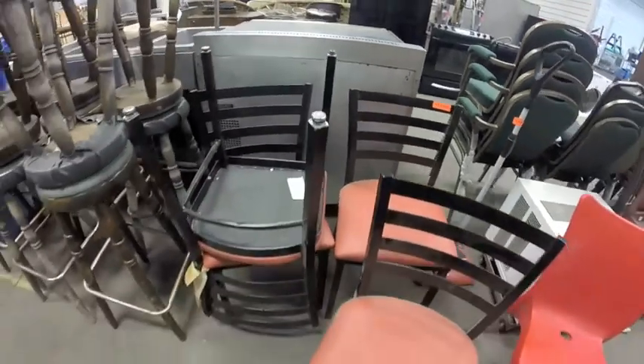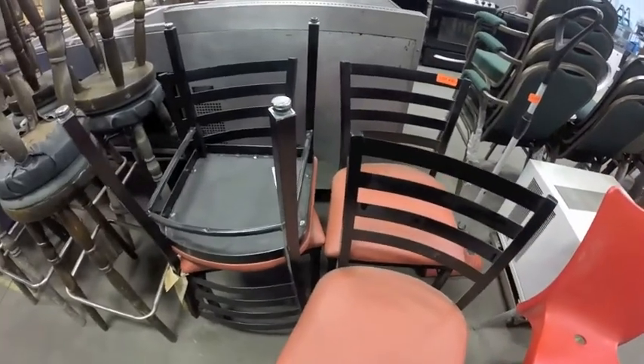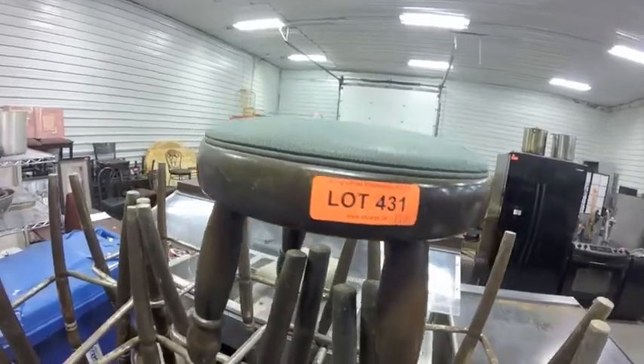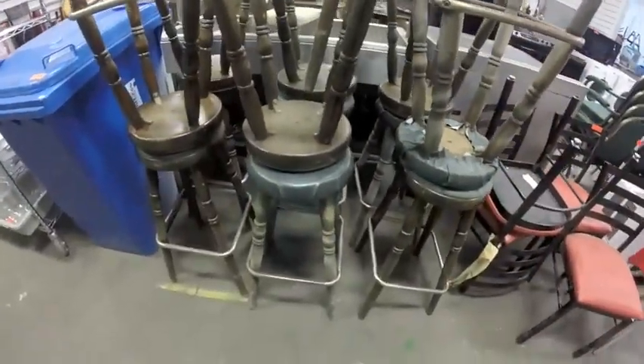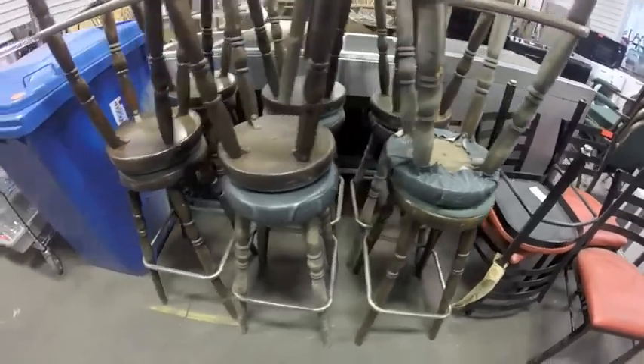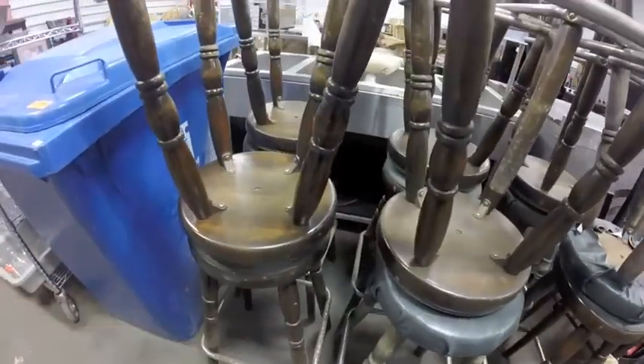Lot 430A is this set of four chairs — red cushion, black back, they just need a real cleaning. Lot 431 — 13 of these bar stools. Some have been recovered with leather, others have the original fabric on them.